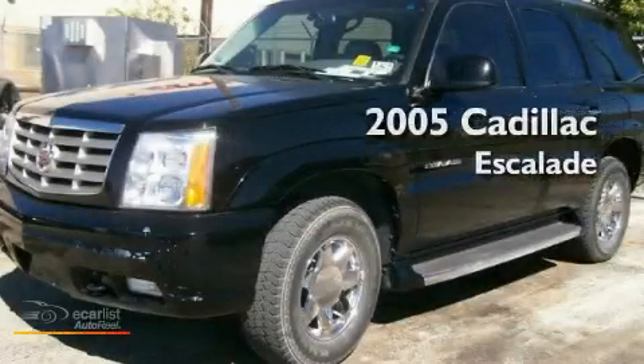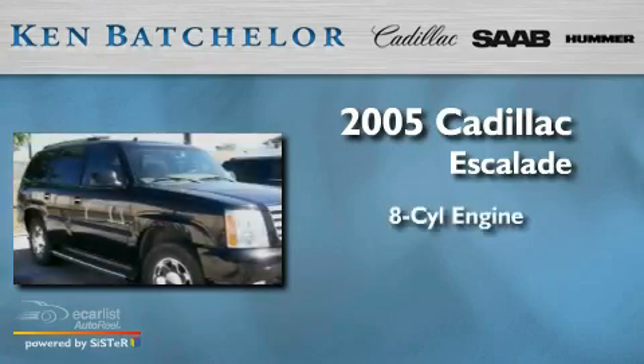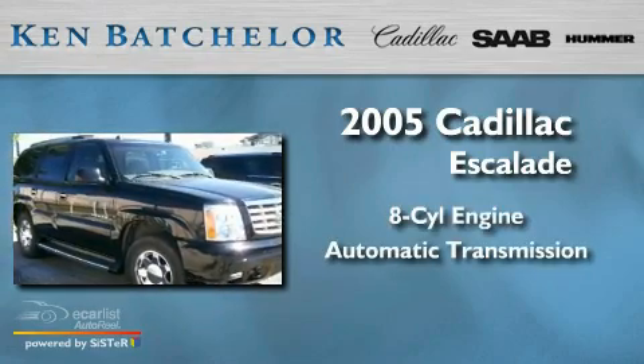Ken Batchelor, obsessed with service for over 30 years. This is a 2005 Cadillac Escalade. It has an 8-cylinder engine and an automatic transmission.